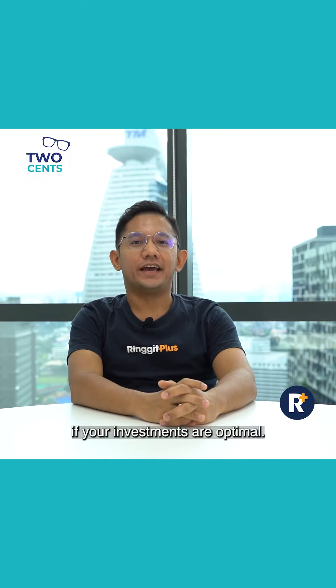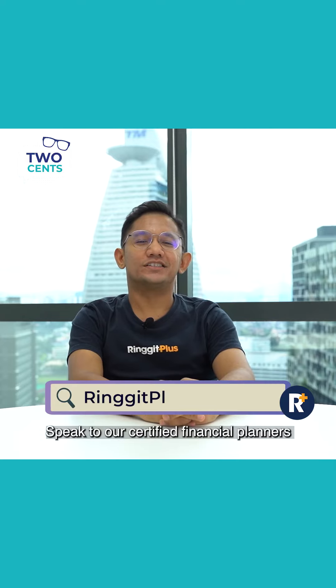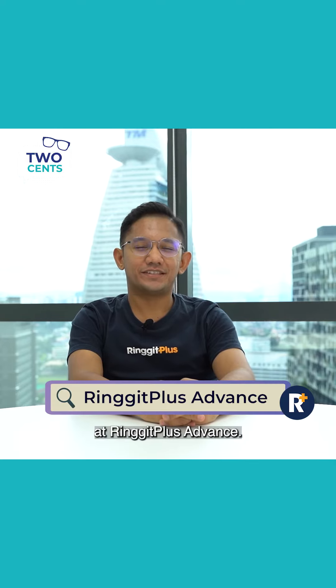If you're not sure if your investments are optimal and how you can generate better returns, speak to our certified financial planners at Ringgut Plus Advance.